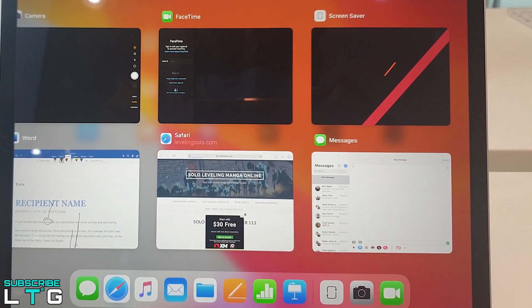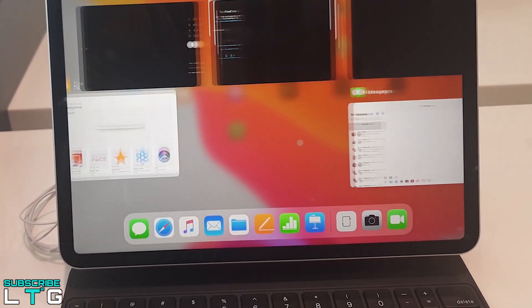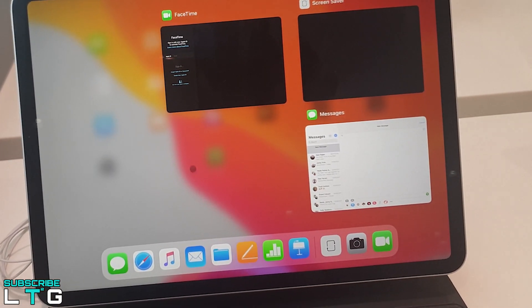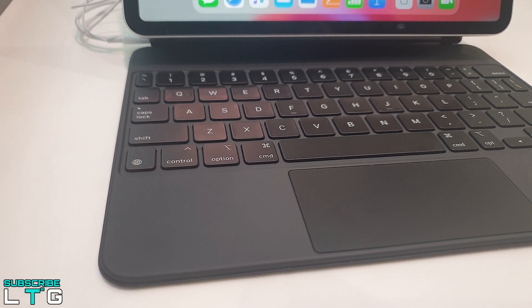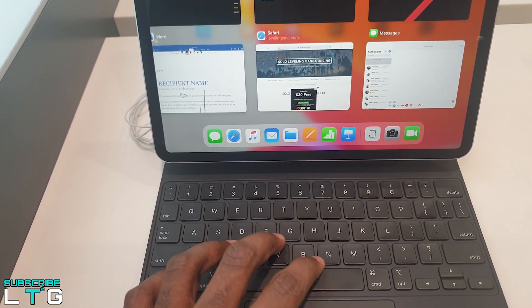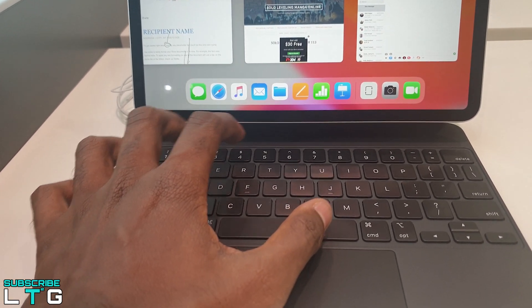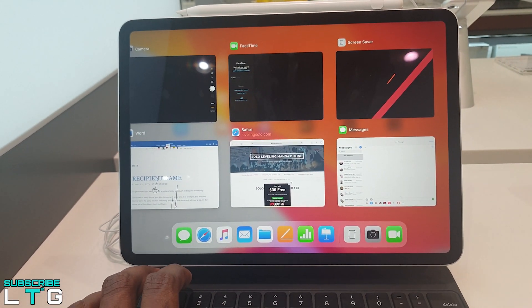The Magic Keyboard solves many problems. It has a trackpad, and the backlit keys use the same scissor-style switches as the MacBook Air and MacBook Pro. It also features a floating hinge mechanism using rigid cantilever hinges to hold the iPad Pro a few inches off the surface for better viewing angles, allowing you to smoothly adjust the angle. It delivers 1mm of key travel and has a USB-C passthrough for connecting accessories. Unfortunately, these features come at a steep price. The iPad Pro 2020 will be remembered as the first iPad with mouse and trackpad support.